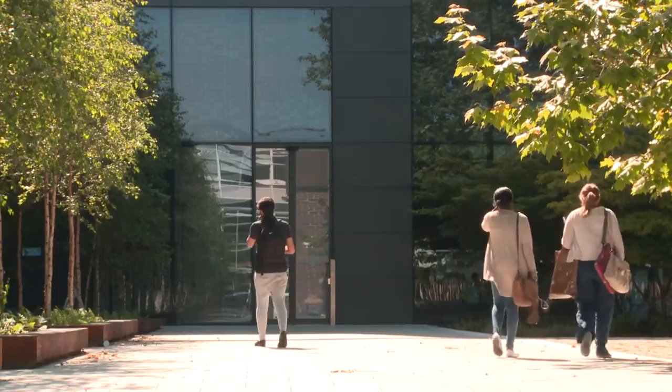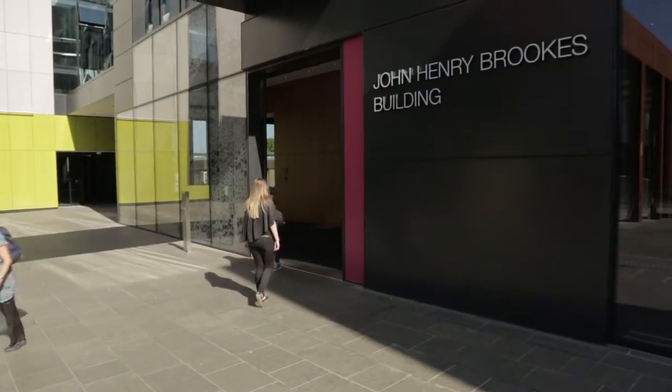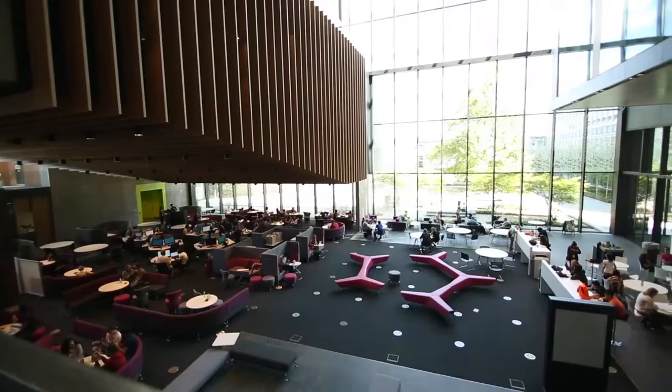Another important aspect of the building: when we first started working on it, we were very aware of the orientation of the project, and therefore every facade needs to be treated differently depending on whether it's the east, south, or west facade. As you walk around, you'll notice that each facade has a completely different way of dealing with this particular issue.